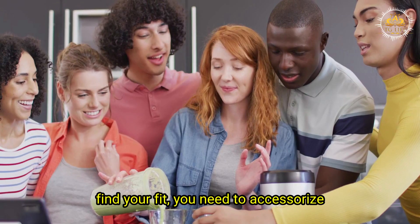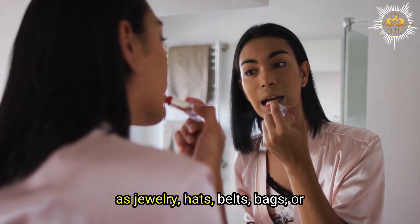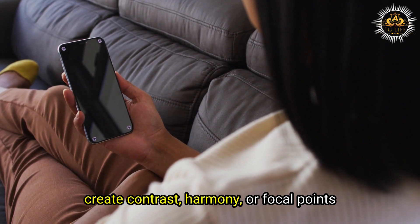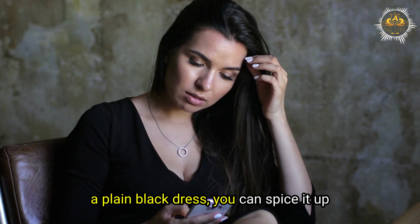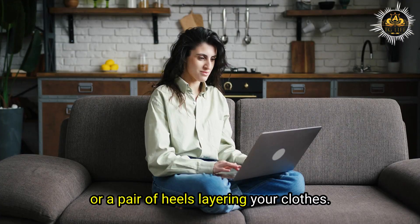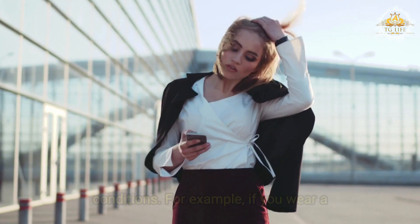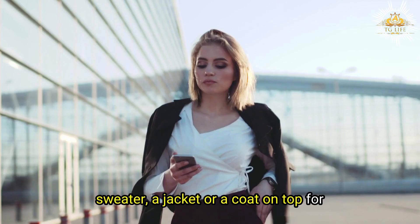To complete your fit, accessorize and layer your outfits. Accessories such as jewelry, hats, belts, bags, or shoes add flair and personality, and can help you create contrast, harmony, or focal points. For example, a plain black dress can be spiced up with a colorful necklace, a stylish hat, or a pair of heels. Layering your clothes can also create different effects and adjust to different weather conditions — adding a sweater, jacket, or coat on top of a blouse and skirt for warmth and style.